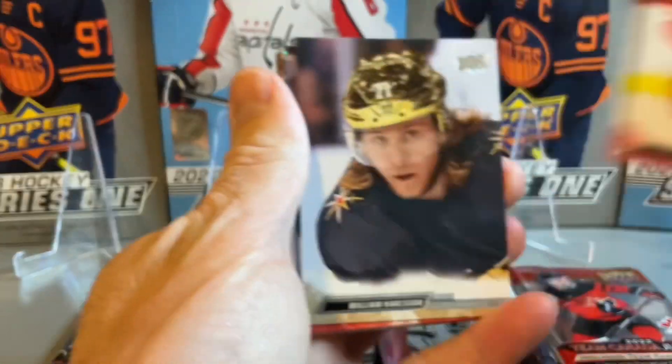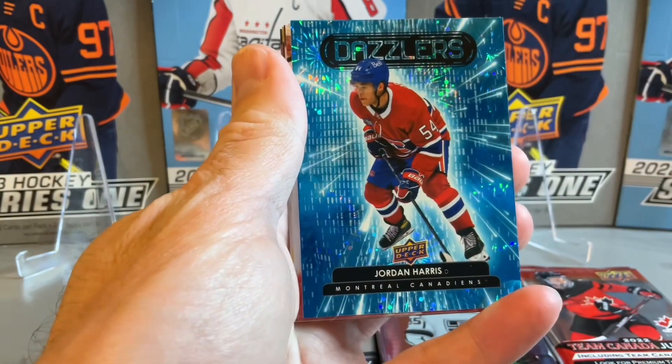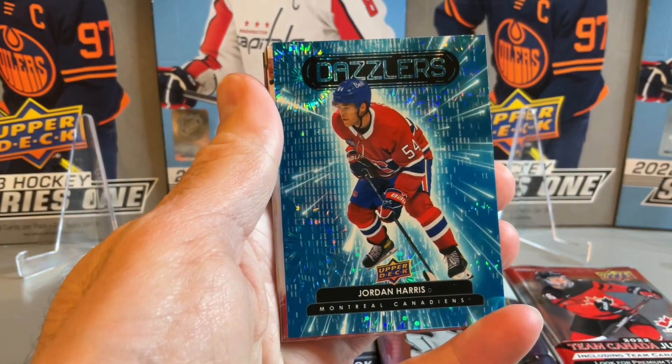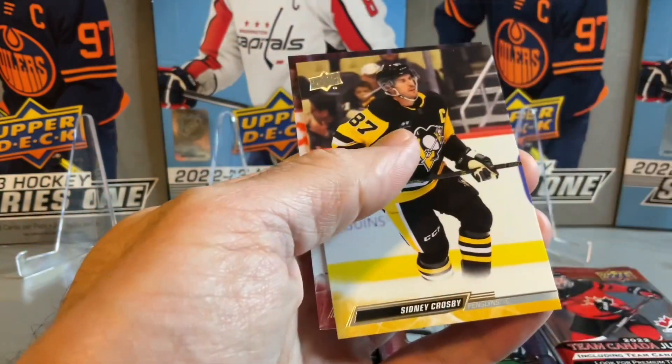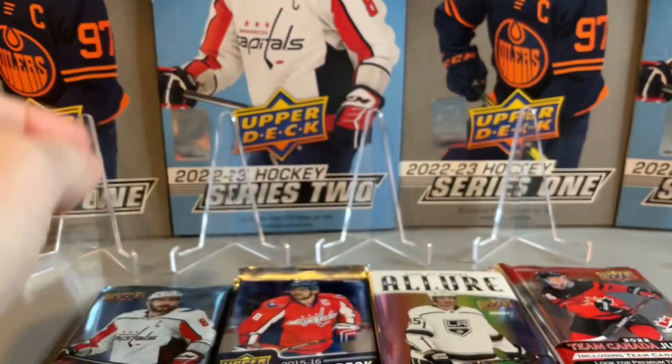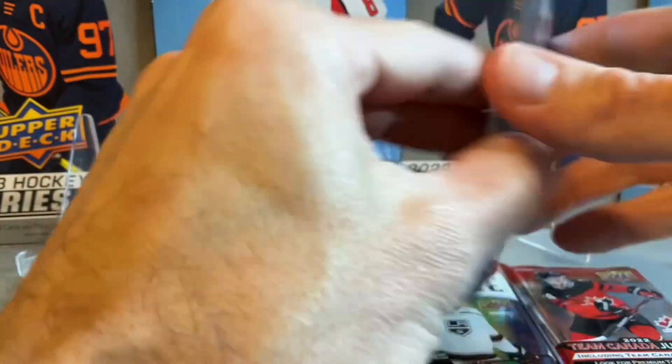First up: Philip Zabudina, Patrick Kane, a blue dazzler of Jordan Harris of the Canadiens — that's the insert — Sidney Crosby and Josh Anderson. On to pack number two.